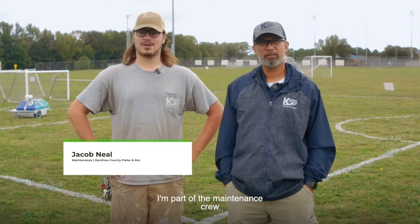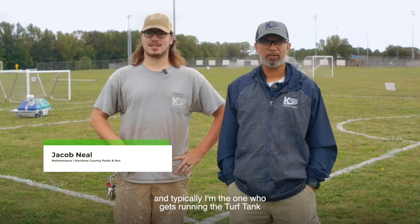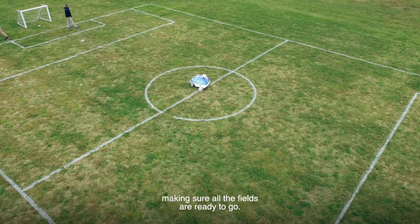My name is Jacob Neal. I'm part of the maintenance crew and typically I'm the one that gets running the turf tank, making sure all the fields are ready to go.